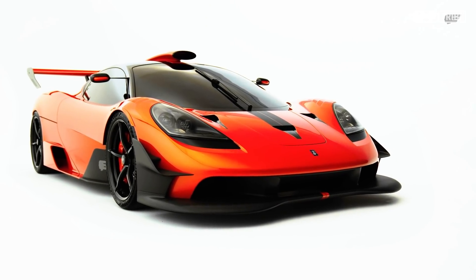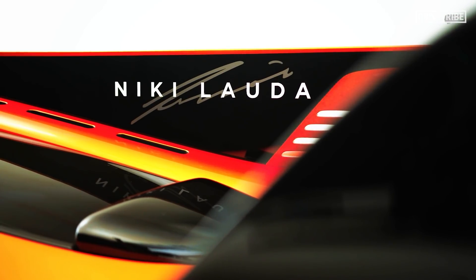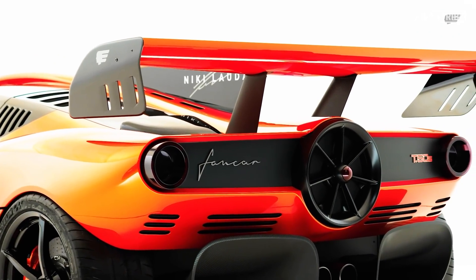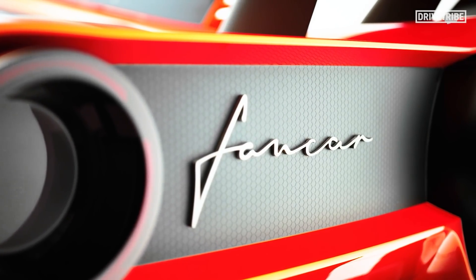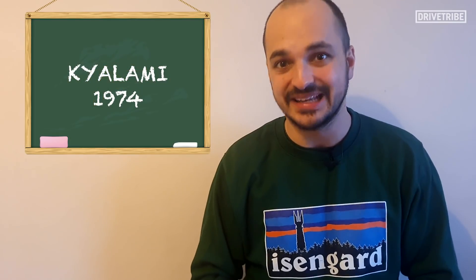Ladies and gentlemen, this is the T50s Nicky Lauda, with that name paying tribute to Gordon's ex-Brabham teammate who famously drove the BT46B fan car and probably would have thoroughly enjoyed the recipe of this track weapon. There will be 25 made, with each chassis being designated a badge that coincides with one of Gordon's F1 wins, the first chassis being called Kyalami 1974.